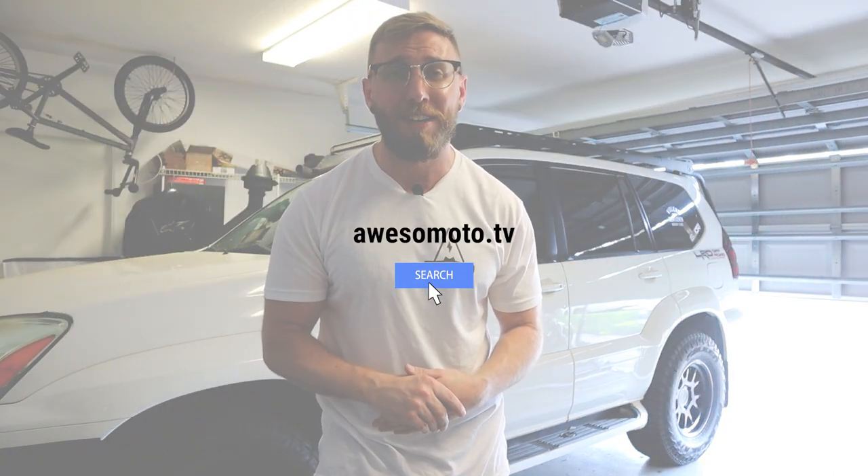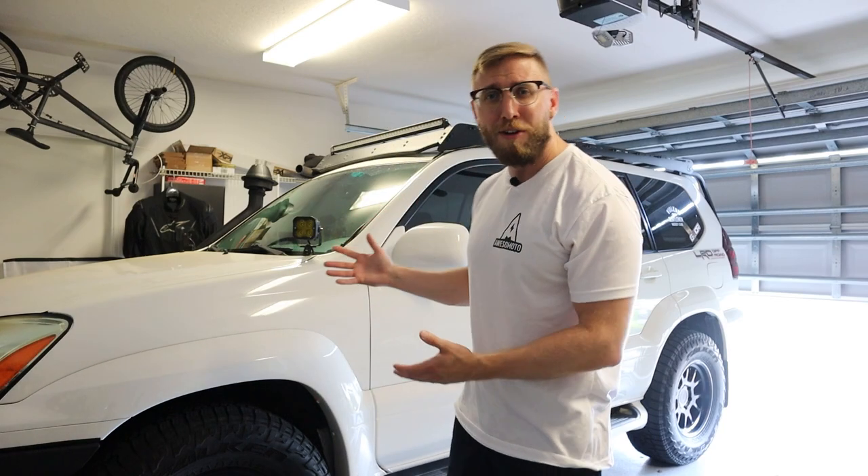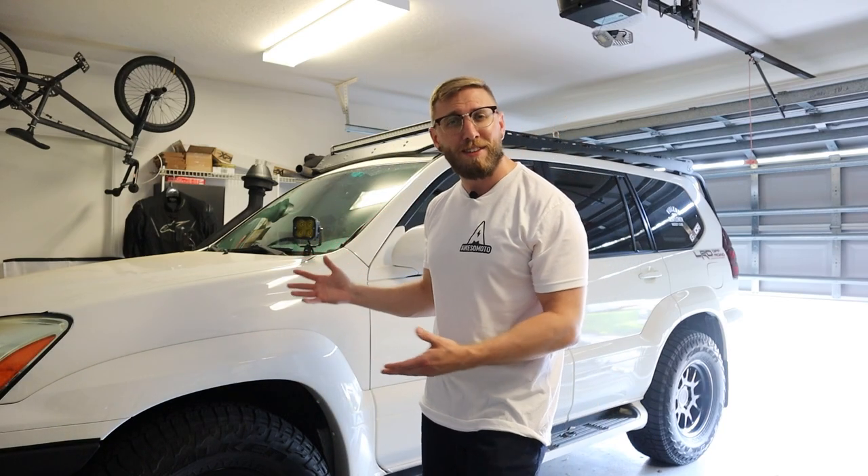If you want to pick up some AwesomeMoto merch for yourself, head over to AwesomeMoto.TV — the merch store will be going live in just a few weeks. Now let's dive into today's video. This is a topic that a lot of people ask me about via comments and DMs on Instagram: the general top five mods for a daily driver GX.